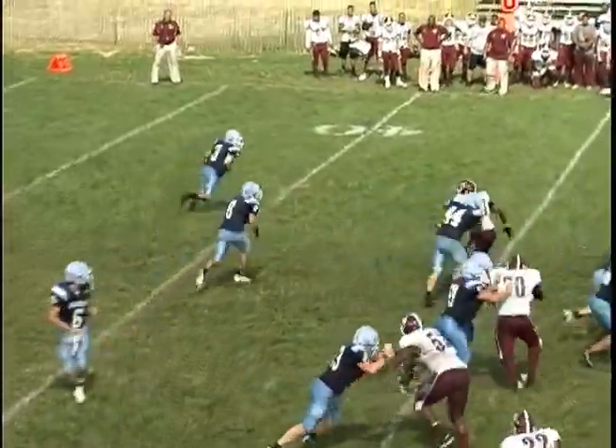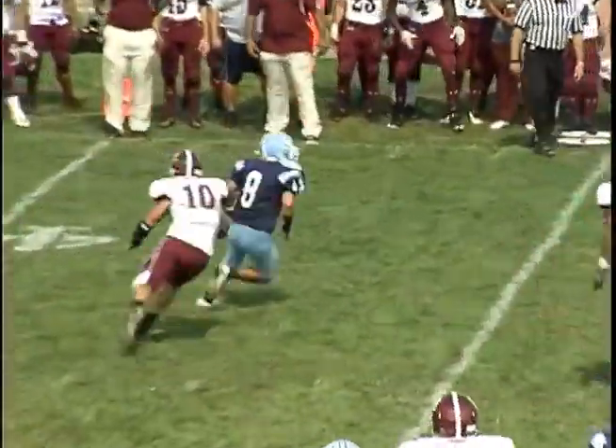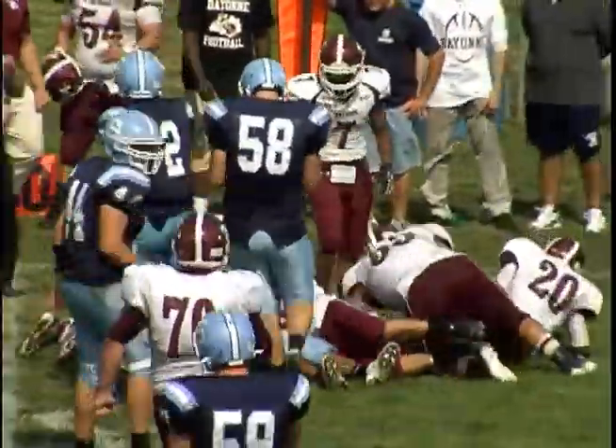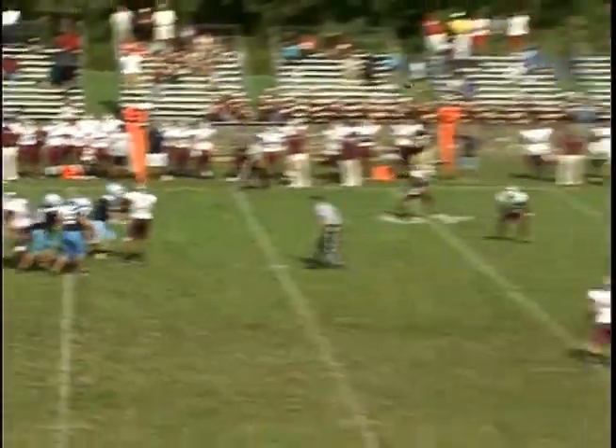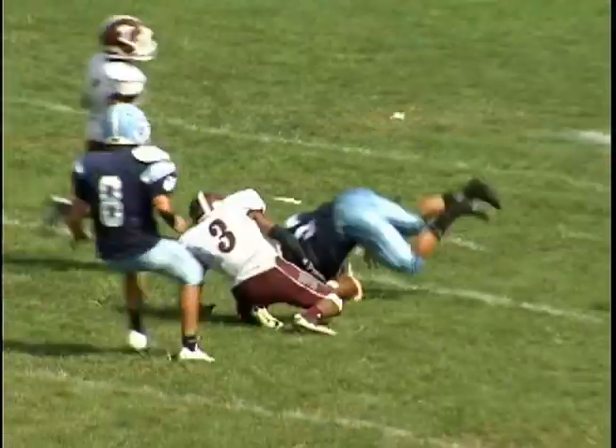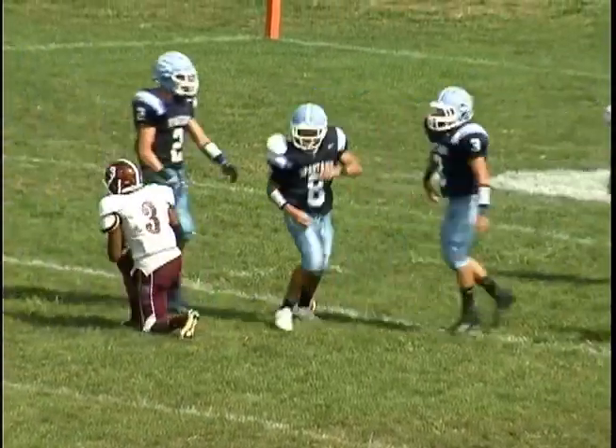Sparta gets the ball back, and with Cody Aramondo on the sidelines with cramps on this hot and humid day, it's Lucas Feria with a great spin move for a six-yard gain. And then watch this beauty of a pass and catch as Jake Melville hits Nick Shalala in stride right down the seam for a 41-yard gain to the Bayonne 7. What a catch and throw.